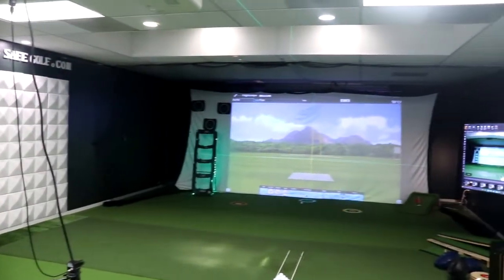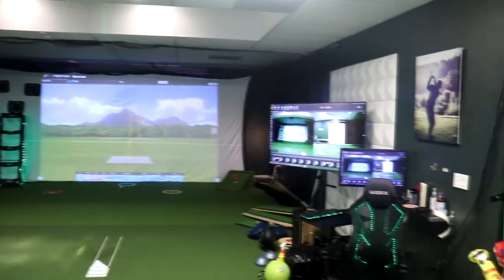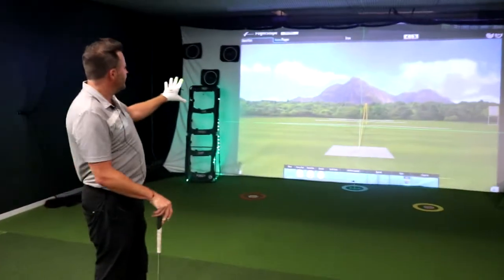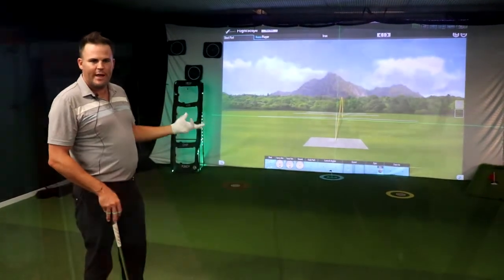We have FlightScope here on the ground, laser aligned on the screen, so this is a perfect simulation of what's really happening with the shot that you hit. When you look up and the ball is left or right on screen, that's really what happened.